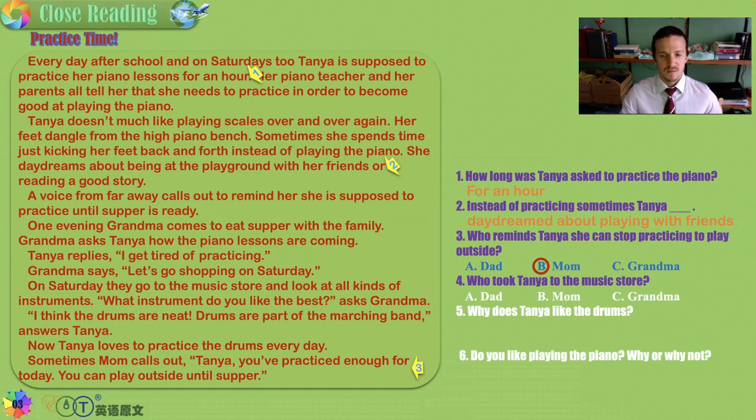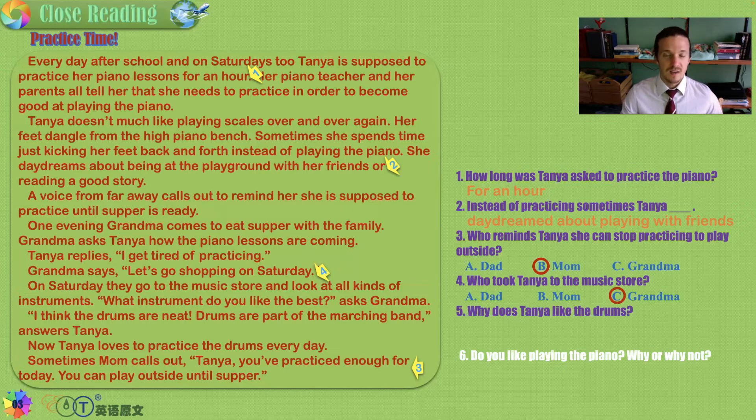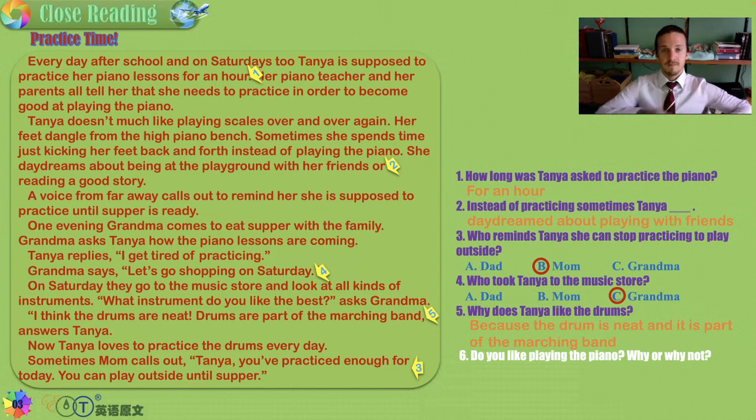Who took Tanya to the music store — Mom, Grandma, or Dad? Grandma says 'let's go shopping on Saturday' and asks 'what instrument do you like best?' — it was good old Granny. Why does Tanya like the drums? She thinks they're neat because she likes marching bands. Maybe you like music but don't like the songs you're playing — nothing great is easy to do at first. Dedicate yourself, have discipline, and you will achieve greatness.